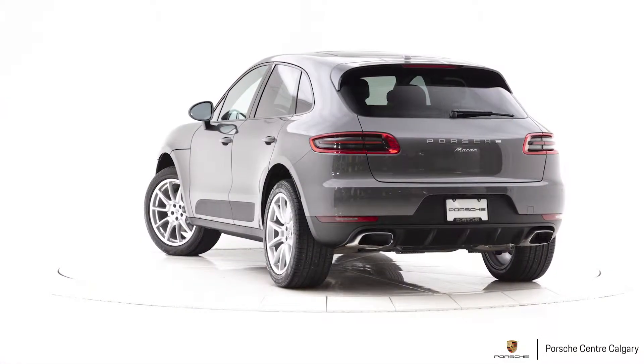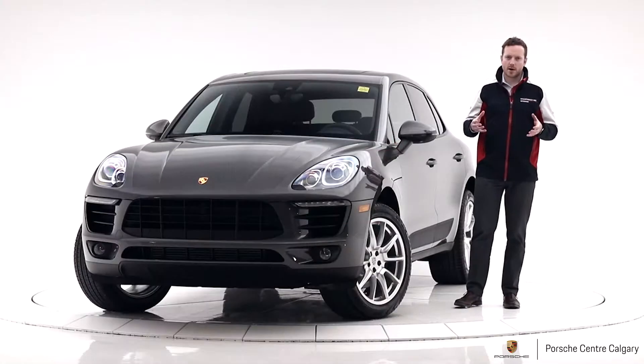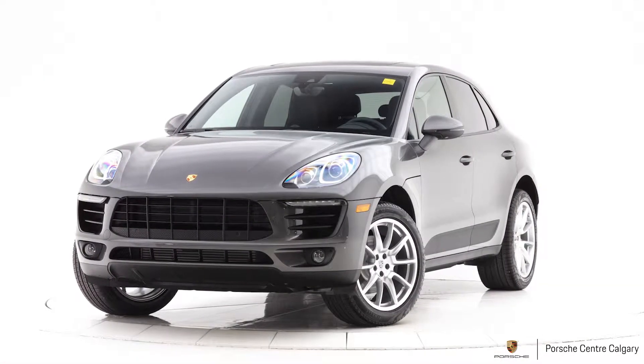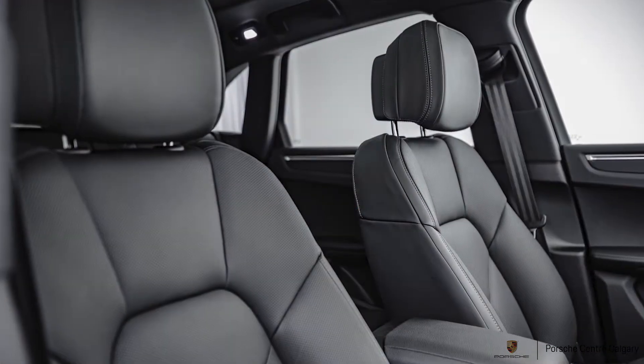This car has our premium package plus which includes a bunch of cool stuff like our Bi-Xenon headlights. These are self-leveling, turning with the input of the steering wheel. We also have heated ventilated seats for the driver and passenger.